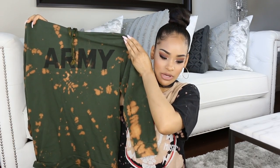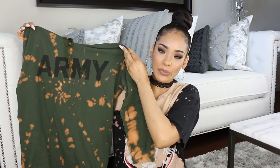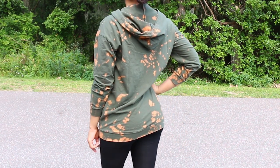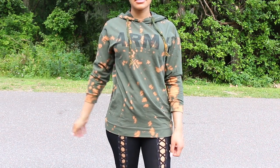Next I got this hoodie that I'd also been looking at on their website for a while. It's an army green color and says 'Army' on it — they also have it in black. It's a nice thinner material, so it's spring and summer friendly. I got it in a size small, but I wanted it to be a little more oversized, so I feel I should have gotten a medium. Also, the sleeves are on the shorter side — they don't come all the way down, which looks a little weird. I wish it were a full long sleeve.